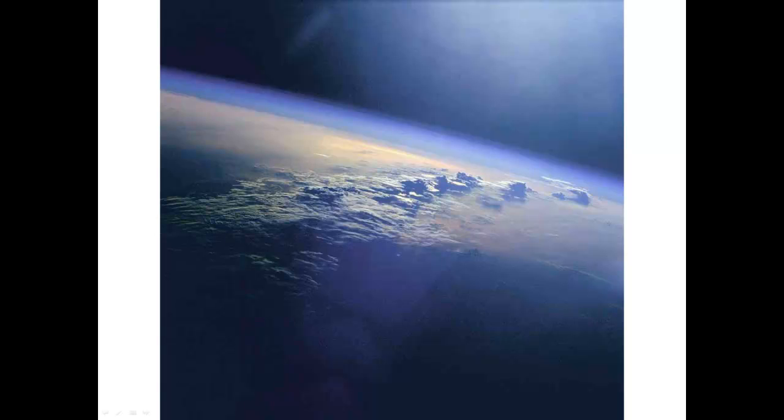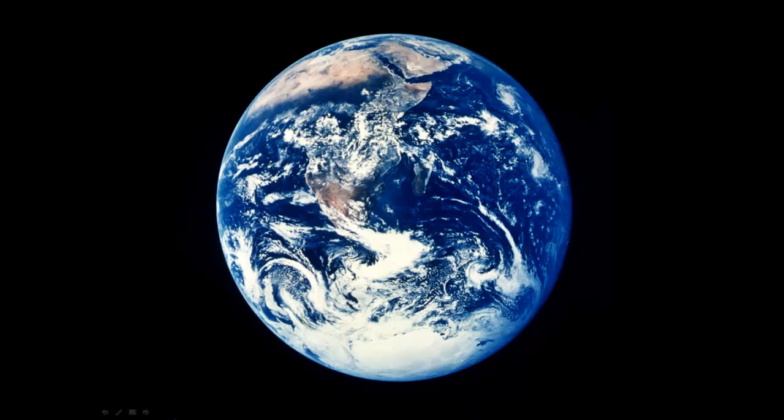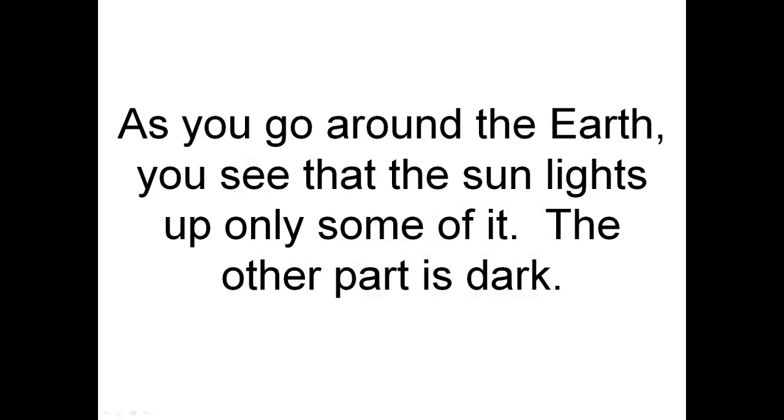As an astronaut goes out to space, first he sees this. But when he gets farther away from the Earth, it looks like this. As you go around the Earth, you see that the sun lights up only some of it. The other part is dark.